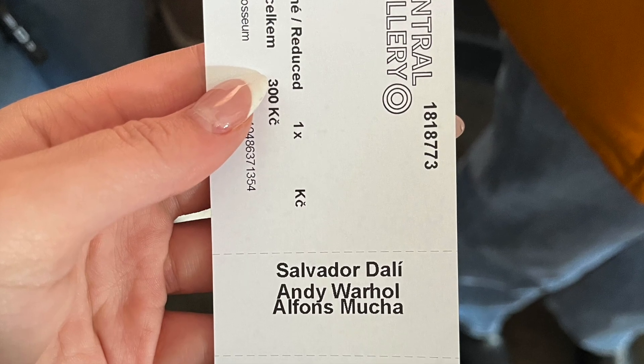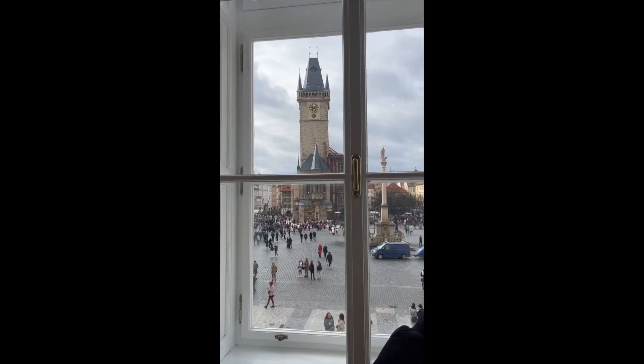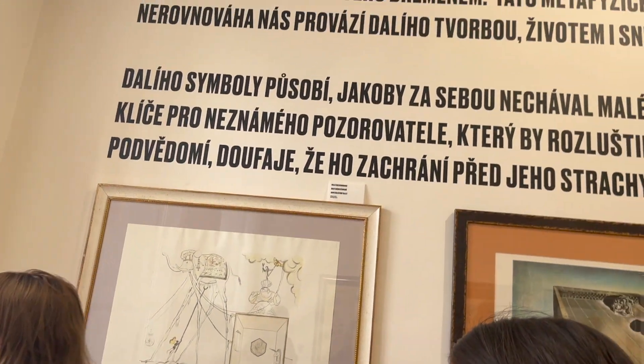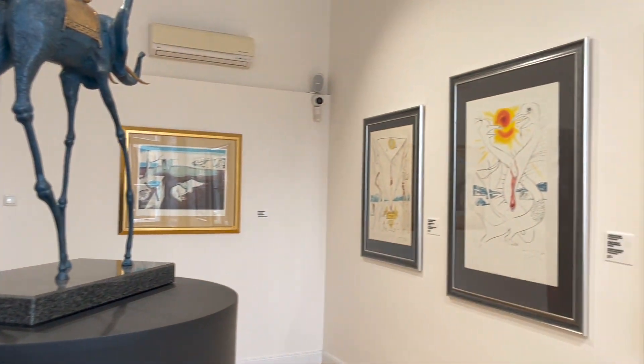Next we decided to go to an art exhibition in Old Town Square. It featured these artists, most famously Andy Warhol, and it had this beautiful view of Old Town Square and the astronomical clock tower. It was a really unique experience.